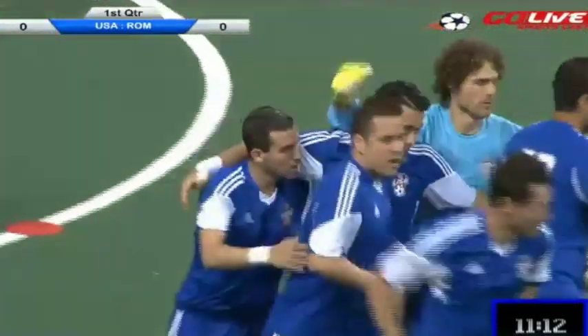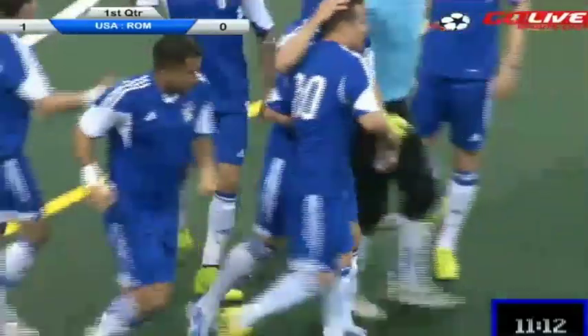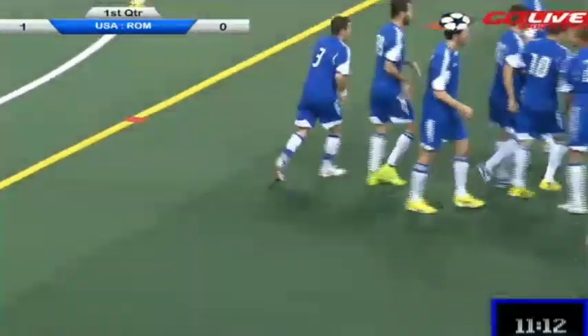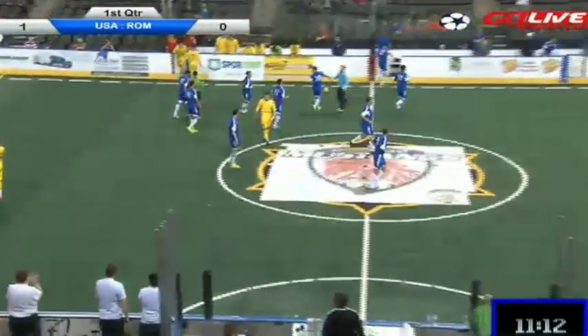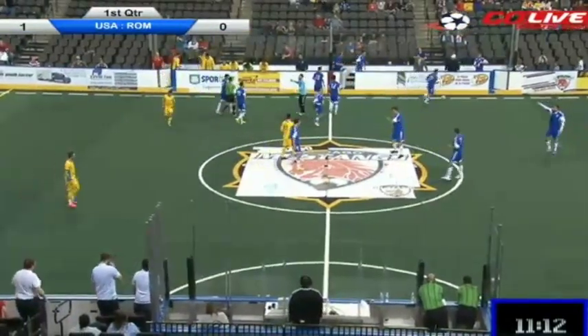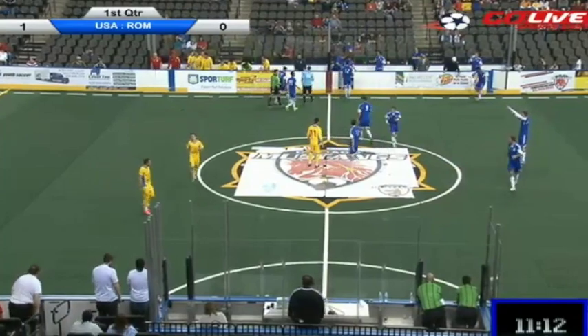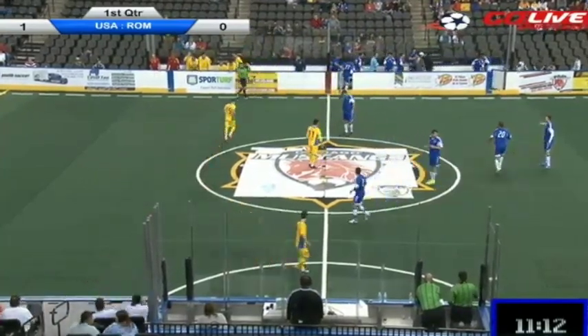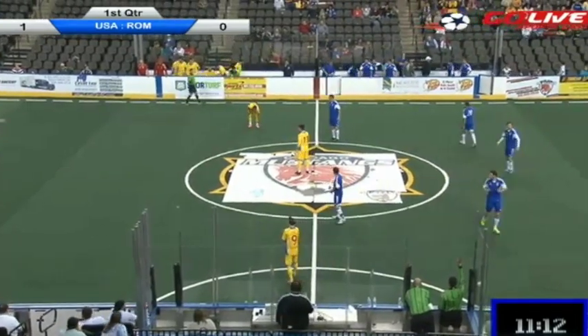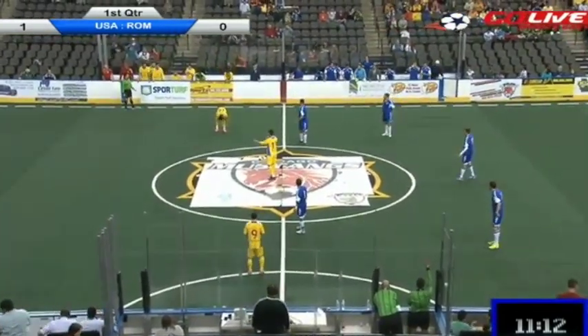Luna, right place, right time as he cleans up the garbage. In Chicago, we'd call that BFI — it's a garbage goal. They all count. Looks like a rocket on the scorecard as Childs let a twisted, wicked right-footer go, missed it high and wide. Cheeky Luna there to scoop up the rebound and fill up the back of the net. 1-0 with 11:12 to go. USA strikes first.